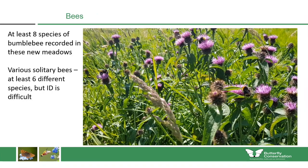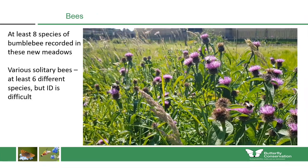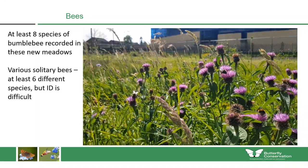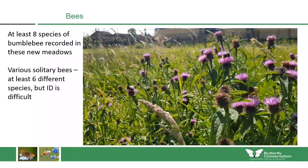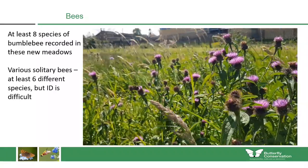We also recorded various types of bees using the meadows. Eight different species of bumblebee were recorded in these new meadows, as well as various solitary bees — at least six different species, though identification of those can be difficult.